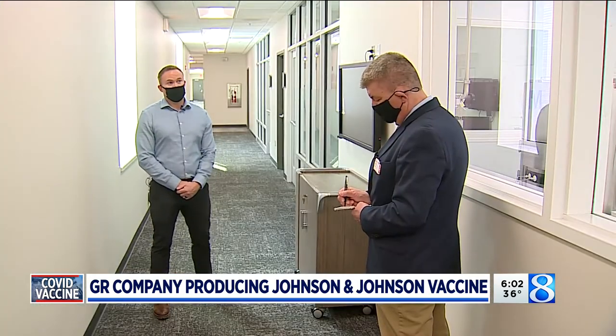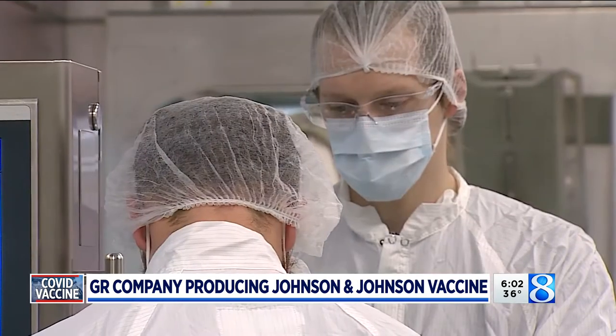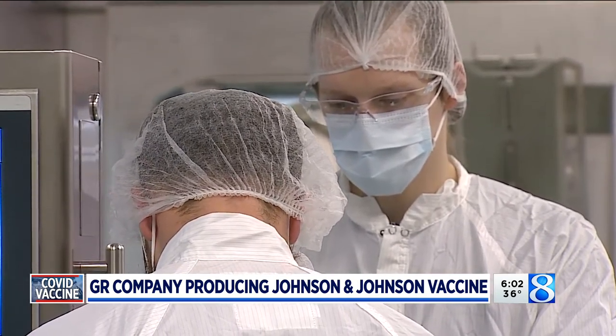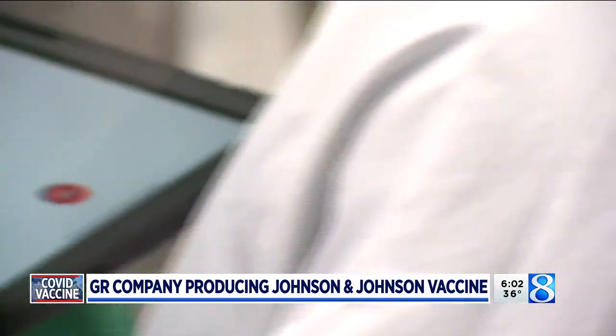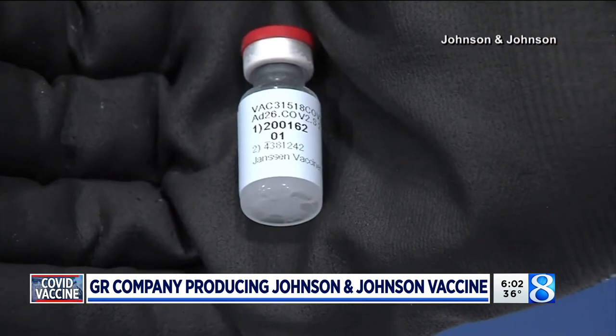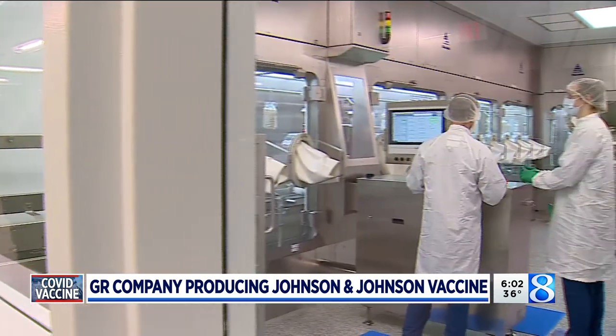Perhaps the biggest personal benefit for Noel is a chance to tell his future grandkids about the role he played in ending the pandemic. It's super exciting to work in an environment like this, let alone being able to help the public with this pandemic. It's a fantastic opportunity, and we're very committed to the mission in getting as many vaccines produced as possible.